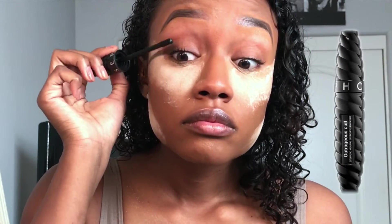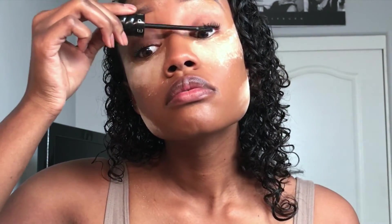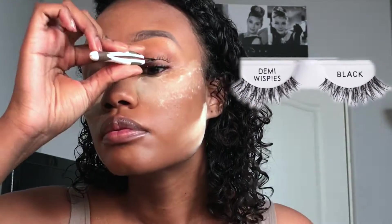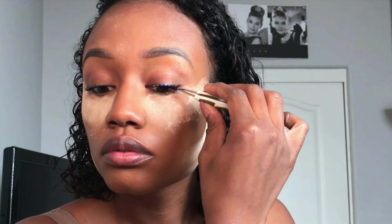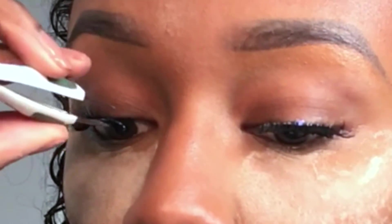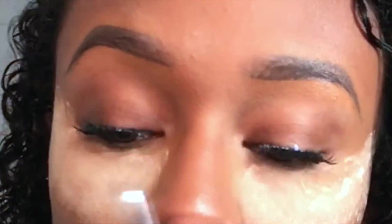I apply mascara — this is the Sephora mascara in Outrageous Curl. Then I take my demi wispies, which are Ardell, and apply them onto my lash line as much as possible. Usually I do it without mascara, but this time I did it with mascara which is much more difficult, and of course the false eyelashes were not applying easily to my lashes.